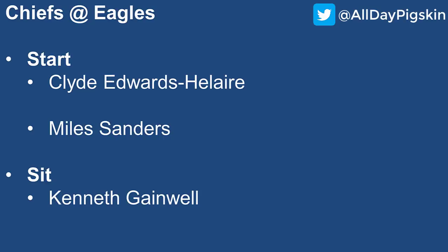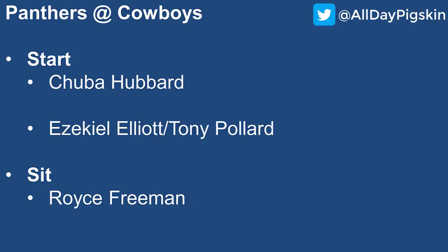Chiefs at the Eagles: I'll start Clyde Edwards-Helaire, who finally had that good performance we were waiting for versus the Chargers. The Chiefs will continue to get him more involved — I still have him in the high-end RB2 category. For the Eagles, Miles Sanders is coming off a bad performance versus the Cowboys, but the game script didn't favor him. The Chiefs have been friendly to opposing running backs, so Sanders could be more involved this week — low-end RB2 on the week. I'm sitting Kenneth Gainwell; I don't think there's enough usage to go around for him.